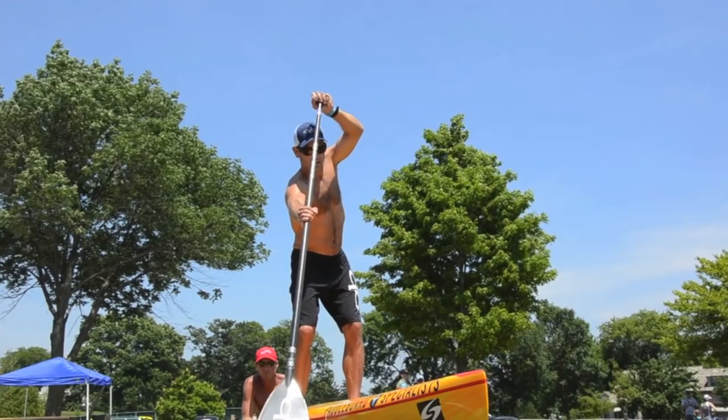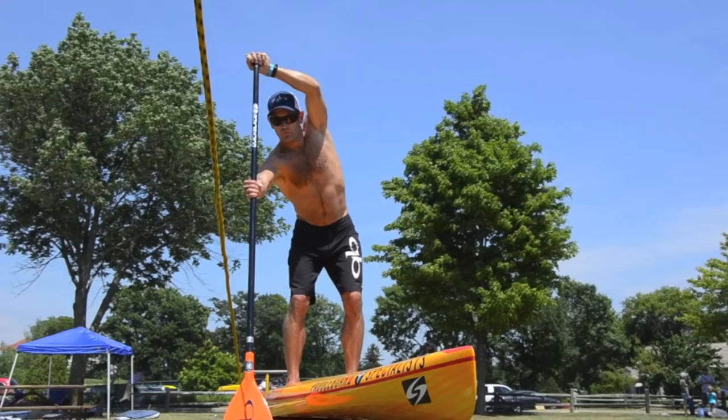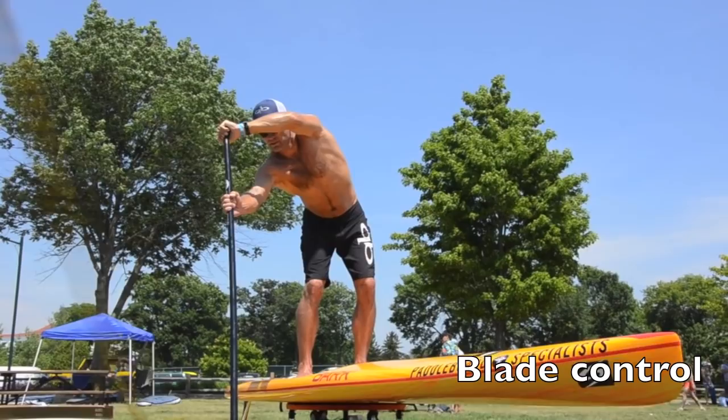Now we go into the power phase. We've set our blade — I initiate the power from my hips, with my body twisting. Notice I'm not just pulling with my arms. If you're paddling and find you have to switch sides every four strokes, you're probably angling the paddle incorrectly. Keep that top hand over the board.